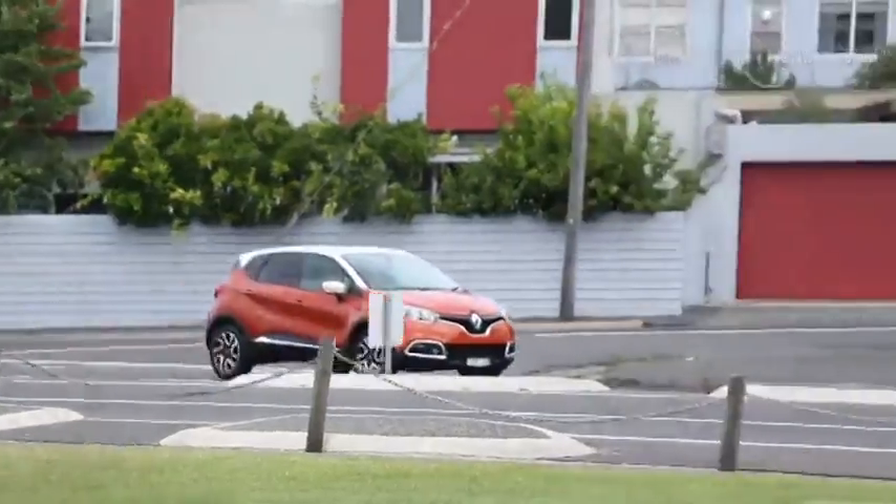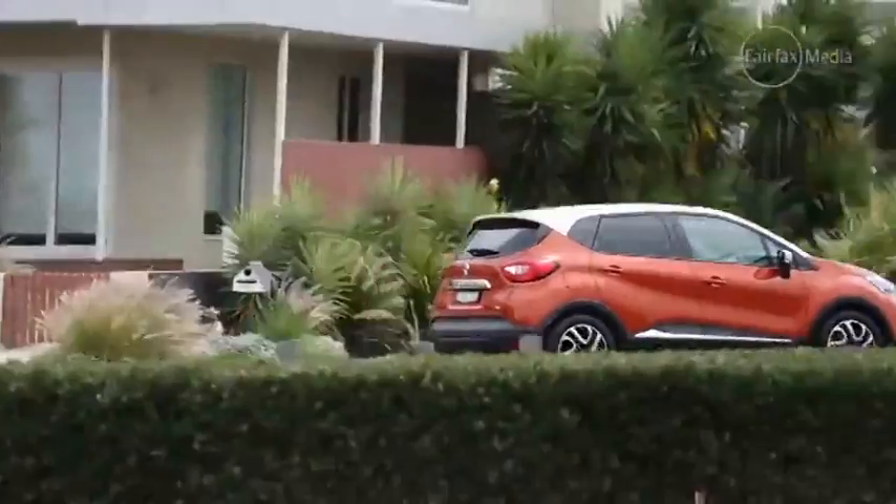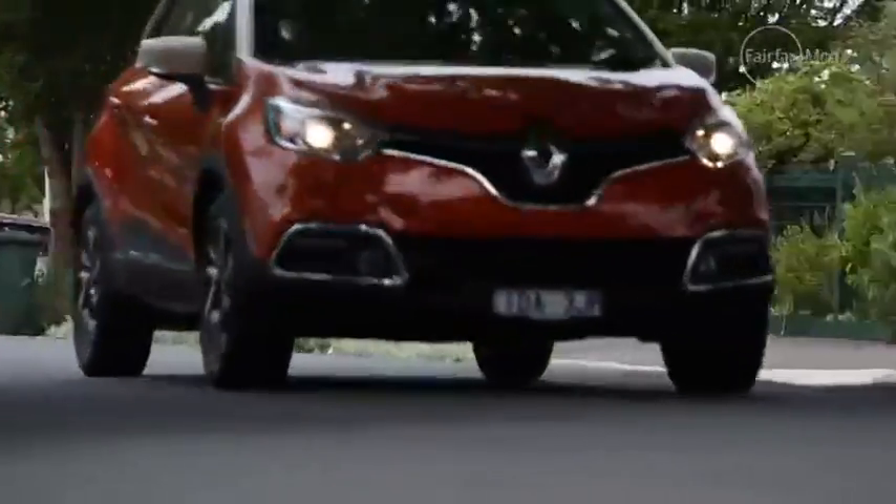The Captur's been delayed by its popularity overseas, actually. It's based on a small car, the Renault Clio, essentially with more ground height and a little bit more space on the inside.